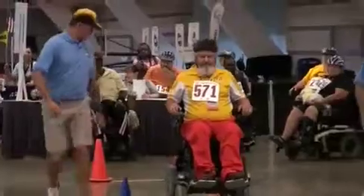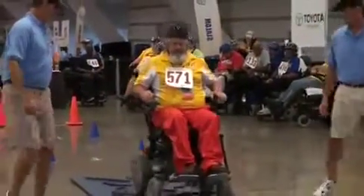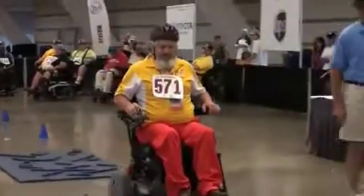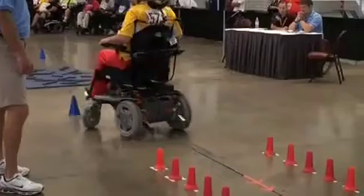Alright, here's our next competitor in the motor slalom event. It handles the terrain of the obstacle pretty easily, and we now have the reverse section.